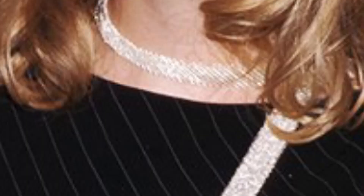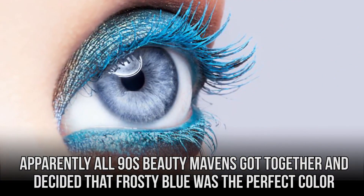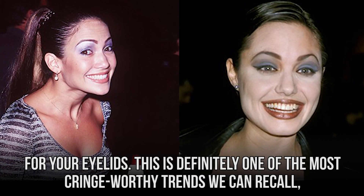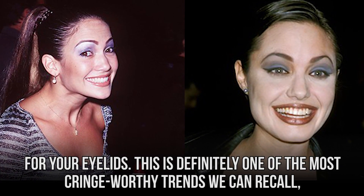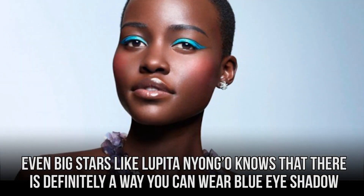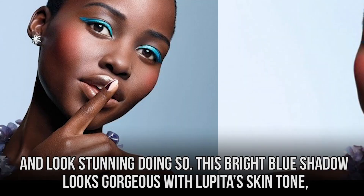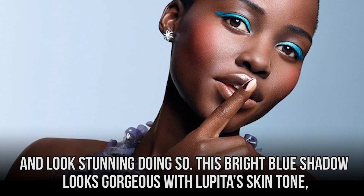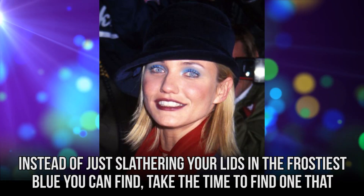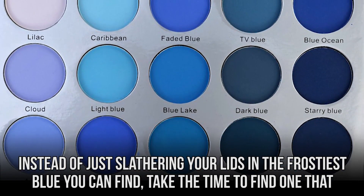Blue Eyeshadow. Here is another once-beloved 90s throwback we just couldn't stand to leave in the past. Apparently all 90s beauty mavens got together and decided that frosty blue was the perfect color for your eyelids. This is definitely one of the most cringeworthy trends we can recall. But if you loathe removing the blue shadow from your caboodle, we have good news for you. Even big stars like Lupita Nyong'o know that there is definitely a way you can wear blue eyeshadow and look stunning doing so. The good news is that there is a flattering blue shade out there for everyone. Instead of just slathering your lids in the frostiest blue you can find, take the time to find one that suits your skin tone.